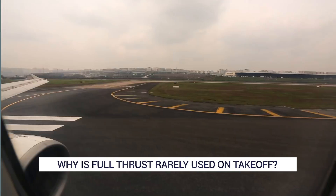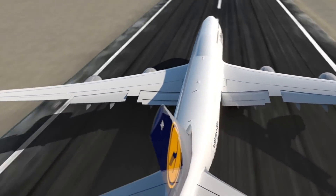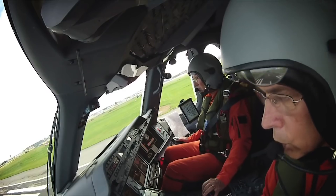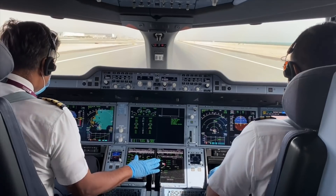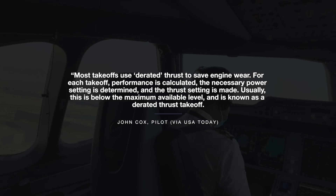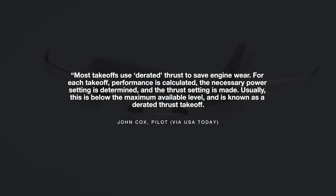But why is this? The amount of thrust that an airliner uses to take off is the result of a calculated decision based on several factors. When an amount of power below an aircraft's full capabilities is used, this is known as derated thrust, as John Cox explains in USA Today. Most takeoffs use derated thrust to save engine wear. For each takeoff, performance is calculated, the necessary power setting is determined, and the thrust setting is made. Usually, this is below the maximum available level and is known as a derated thrust takeoff.